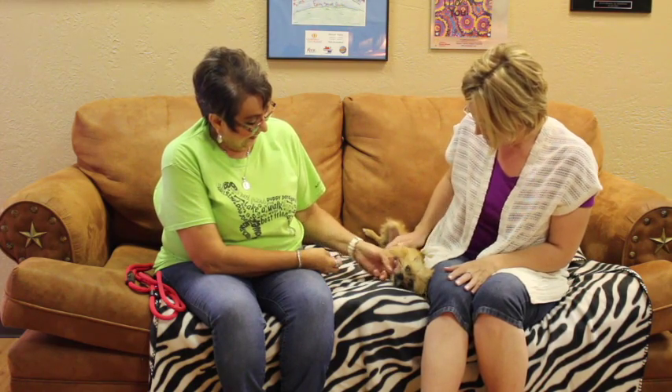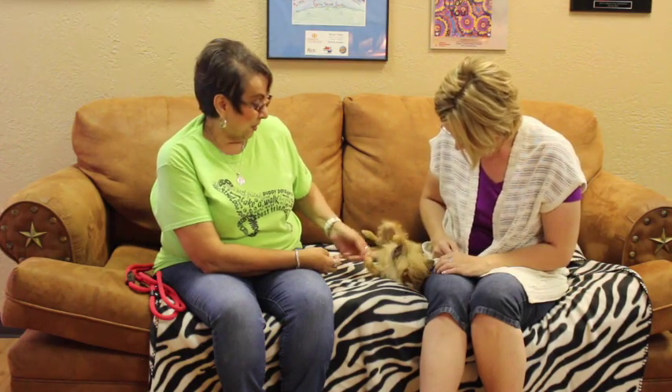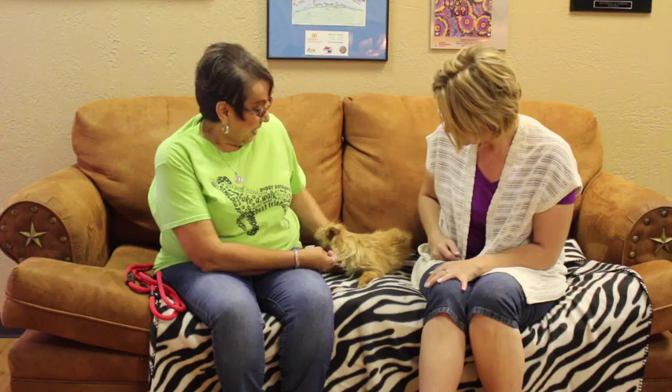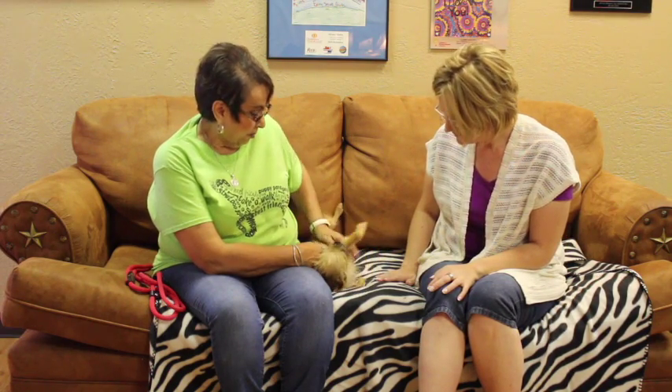Now Debra, tell us a little bit about her. She seems sweet. She is a tiny tiny girl, so she would make somebody an ideal apartment dog — you could carry her in a purse anywhere. We're thinking she's maybe a Brussels terrier mix, we don't know for sure, but this is as tiny as she's going to be and she's probably about a year and a half to two years old.